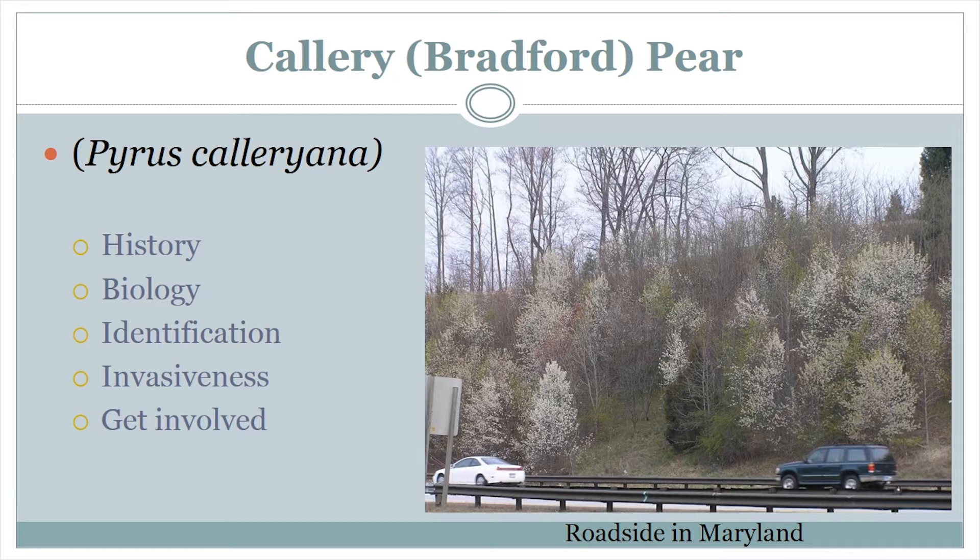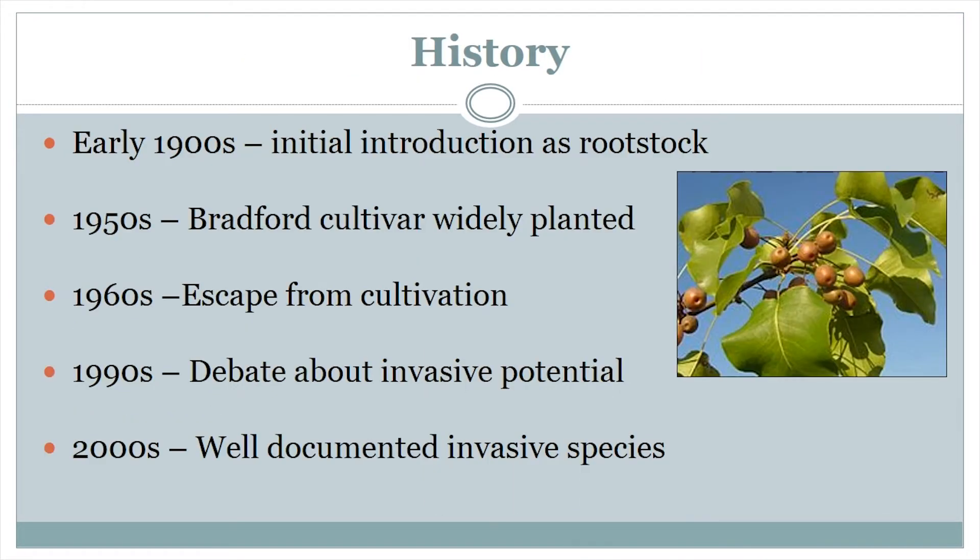The photo you can see here is Callery Pear invading along a roadside in Maryland. Before we talk about where we are now, it's important to understand how we got here.